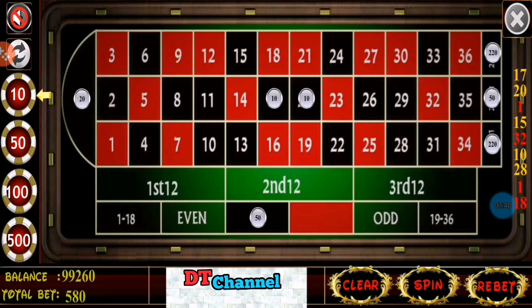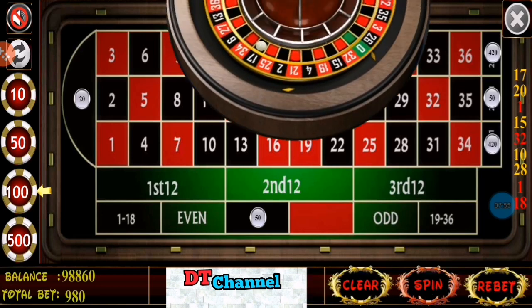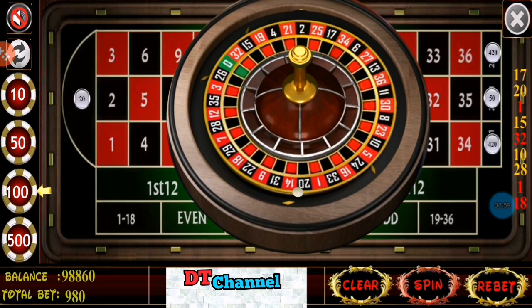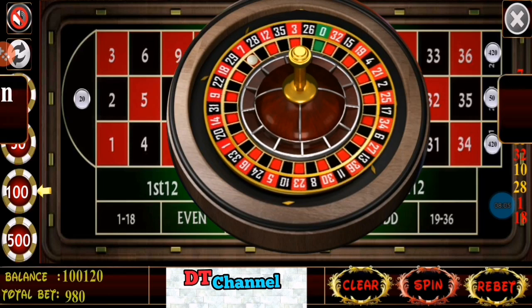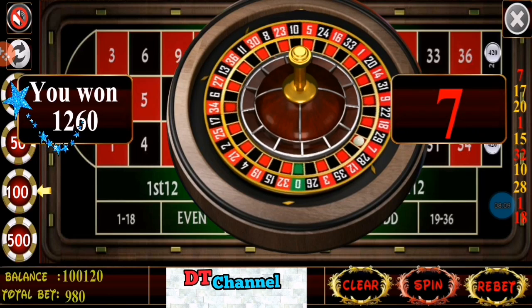Now $10 on zero, $200 more on first and third dozen. Spin. Number 7. I win $1260.